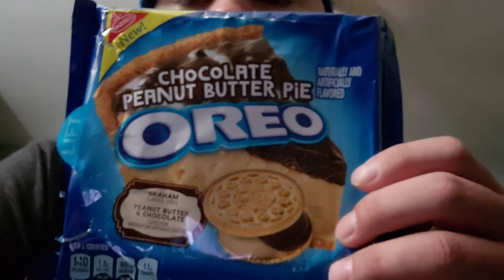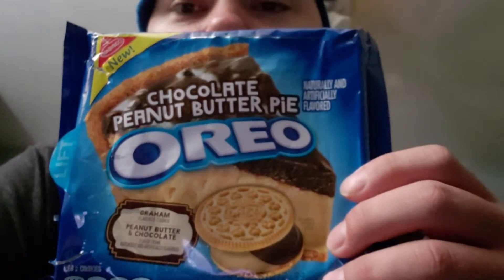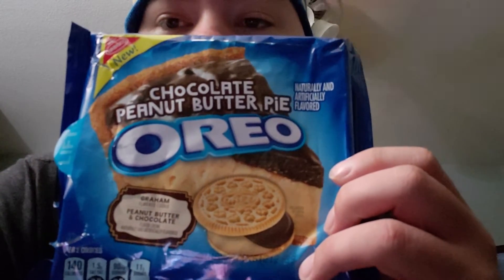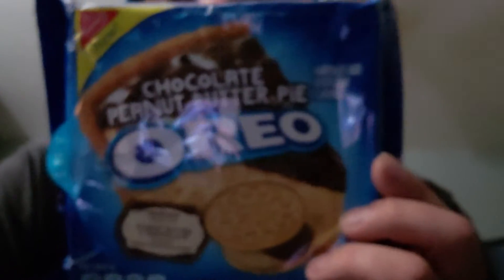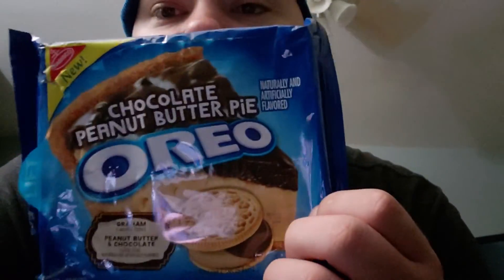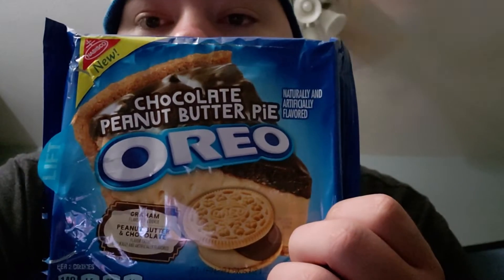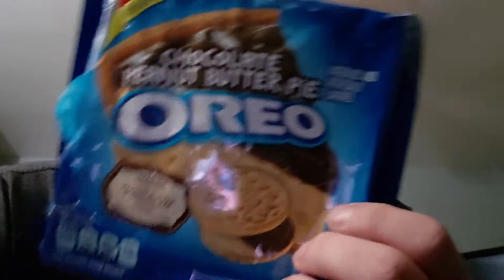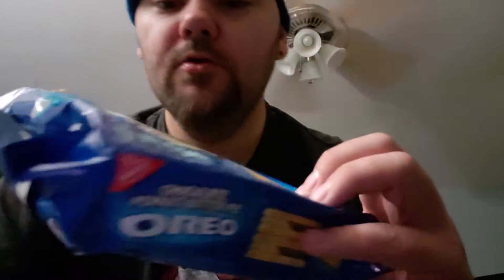What is going on YouTube, got another review for you today. These are Chocolate Peanut Butter Pie Oreos. I got these at my local Walmart for $2.99. I don't think this one's a limited edition, but it is a new flavor. It's got graham cracker flavored cookie, peanut butter and chocolate flavored cream, naturally and artificially flavored. I was pretty excited when I saw these — I like trying all the new Oreos that come out.